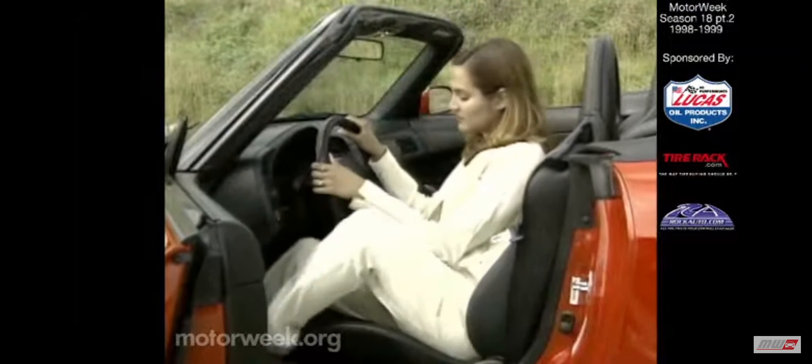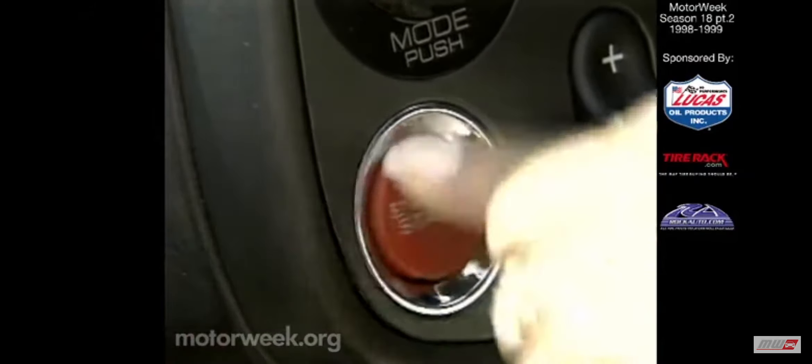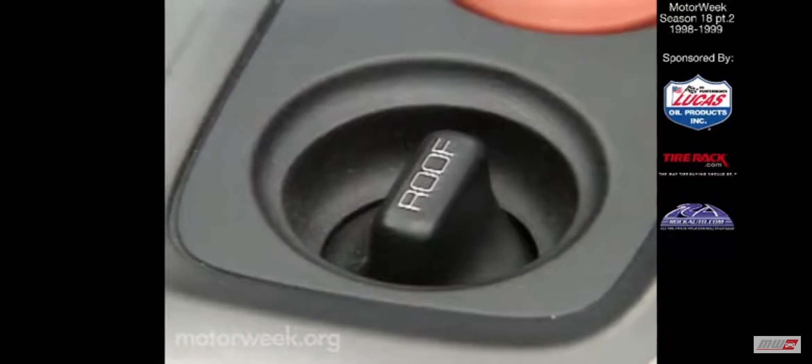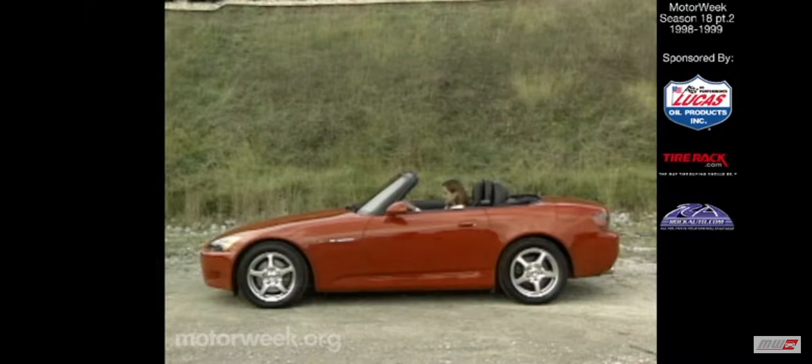The S2000's cockpit easily accommodates most, and comes with a CD player, power windows, cruise control, and other creature comforts. Gauges are digital, and there's a cool engine start button that fires up the S2000 once the key has been switched on. And the power top — one of our favorite features — can have you in the wind in just six seconds.